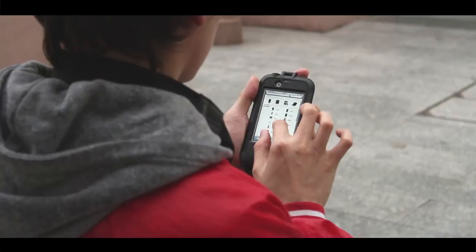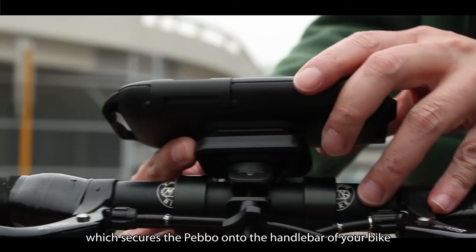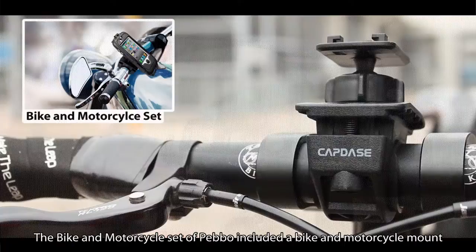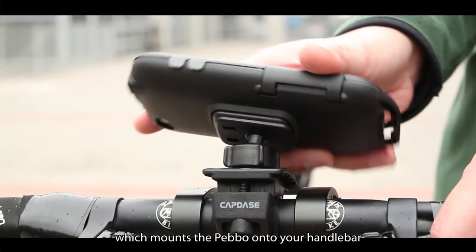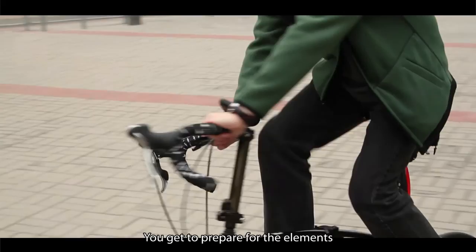The bike set of the Pebble includes a bike mount, which secures the Pebble onto the handlebar of your bike. The bike and motorcycle set of Pebble includes a bike and motorcycle mount, which mounts the Pebble onto your handlebar. This is extremely useful when you are using your GPS riding around, even if it rains — you gotta be prepared for the elements.